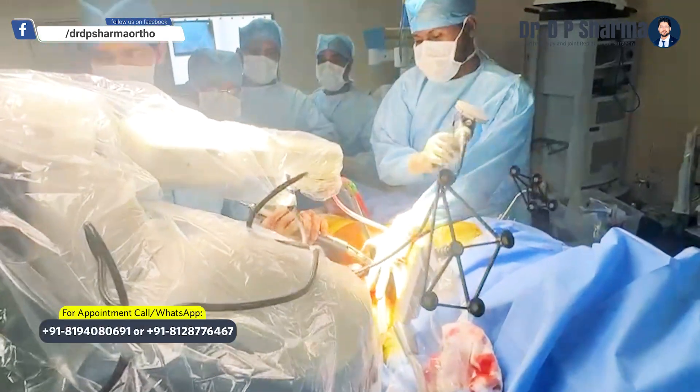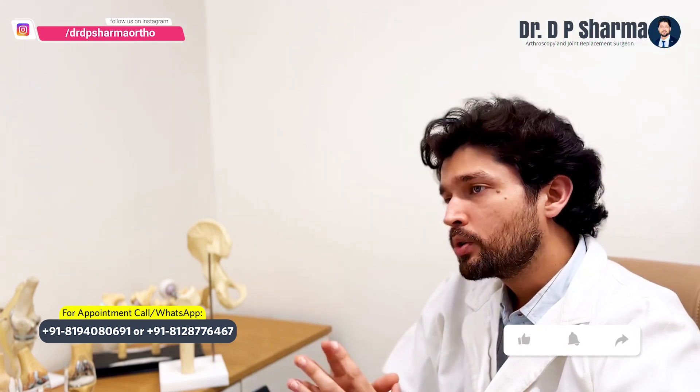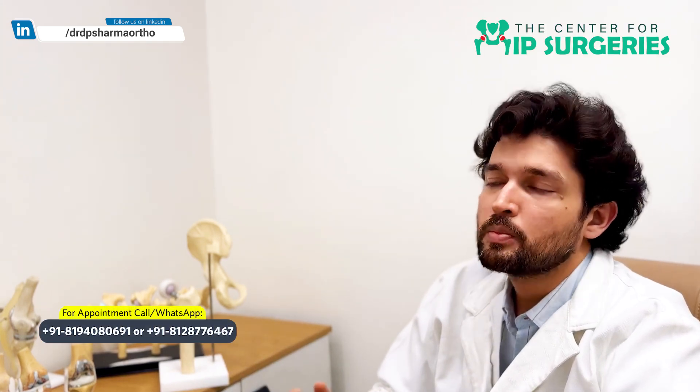This allows us to have predictable results. In every hip replacement we do planning, but with the robot we can do more precise planning and we are more sure that the planning we have done will yield exactly the same results in our patients.